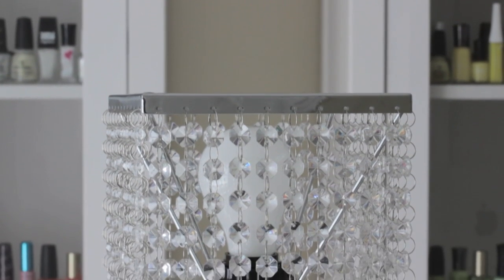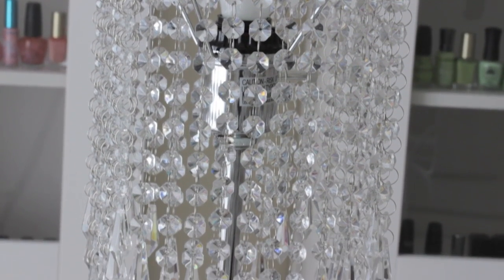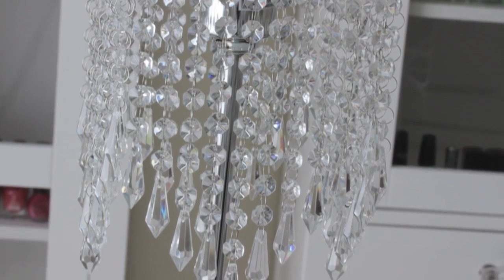My lamp was also on clearance, but this time it was boxed from that closing warehouse I mentioned earlier. I really love all of the crystals on it and how they catch the sunlight, especially in the morning.